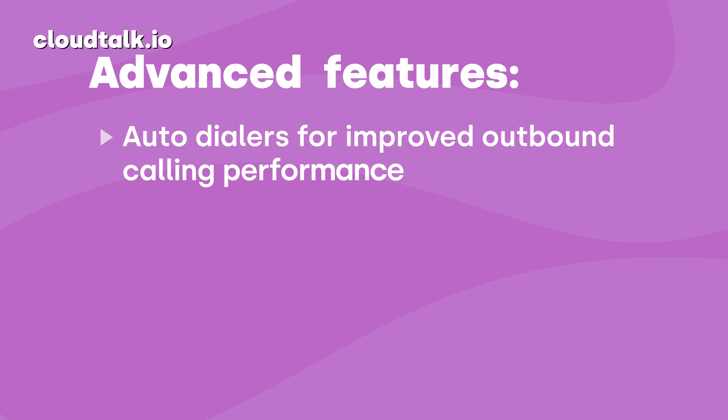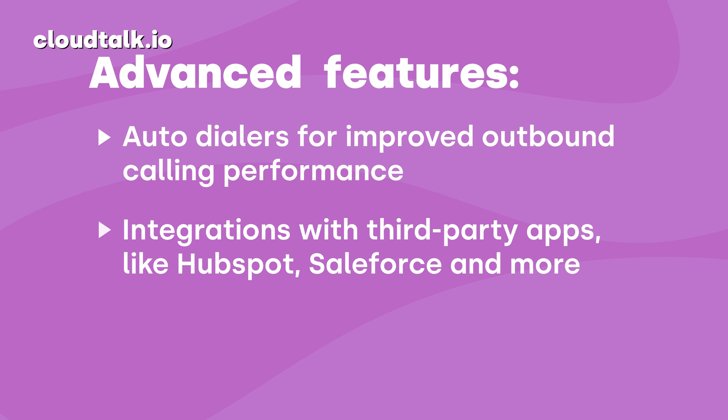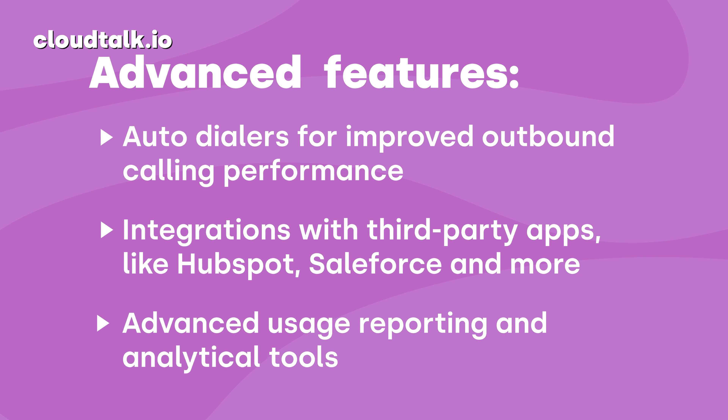And finally, you can boost your conversion rates. With SIP trunking you get access to a wide range of advanced call center software features, such as an auto dialer, third-party app integrations like HubSpot and Salesforce, advanced usage reports, and much more.